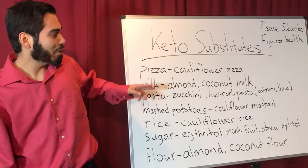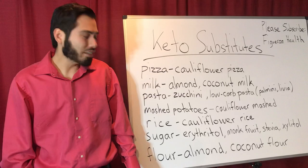As for milk, I recommend almond milk and coconut milk because those are low sugar or no sugar. I also recommend that it's organic.